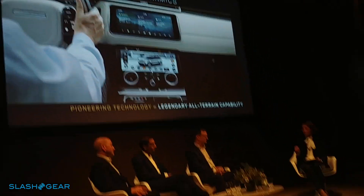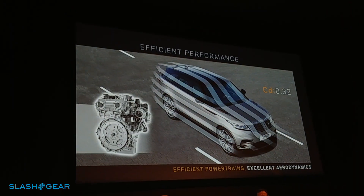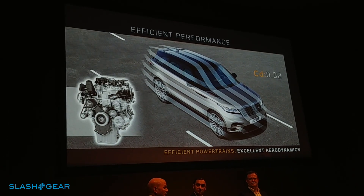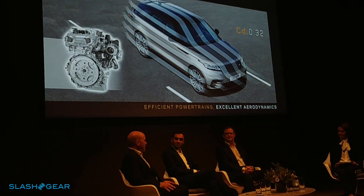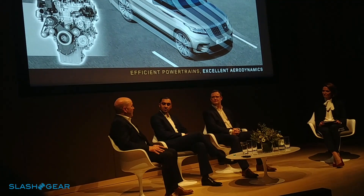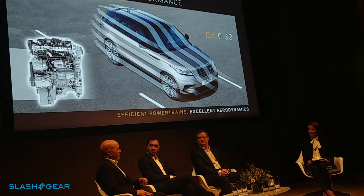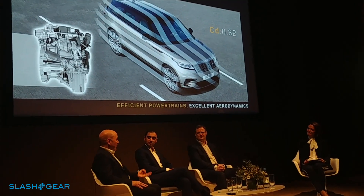Tell us about the efficient engines. We have six engine options globally — four four-cylinder engines and two V6s; three diesels and three petrols. An engine for every customer's needs. It's the first time we've had a four-cylinder petrol engine, with one version at launch and a 300 PS version coming later in the year. It's an all-aluminium engine construction using clean, efficient technologies. The Ingenium diesel and petrol engines are designed, developed, and manufactured in-house by Jaguar Land Rover in the UK.